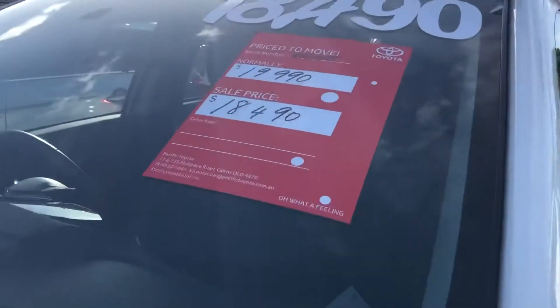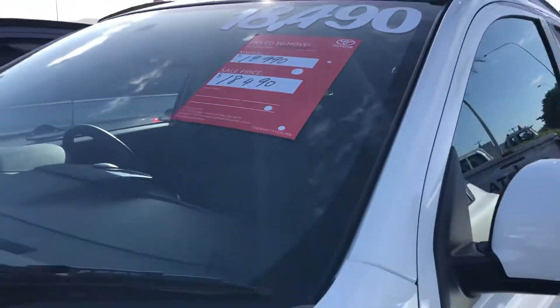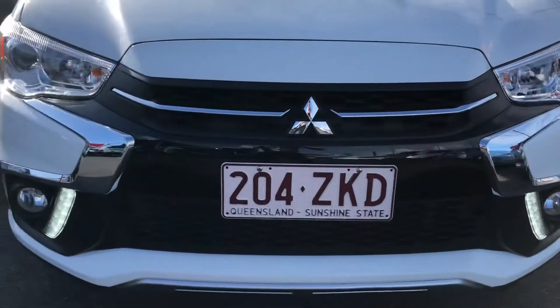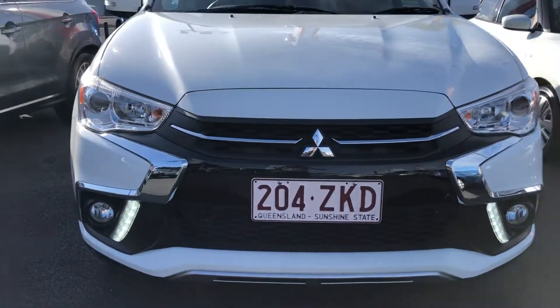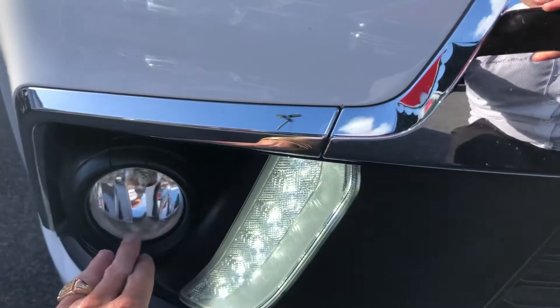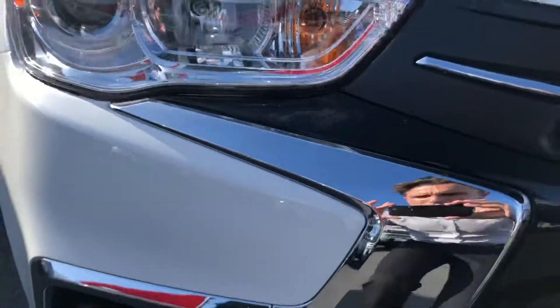You can see on the sign here it was originally $19,990, so a really good discount. The car is running so you can see the daytime LED driving lights — a really good safety feature. You also have fog lights. It's a really good looking car with the black grille and chrome trimming against the white.